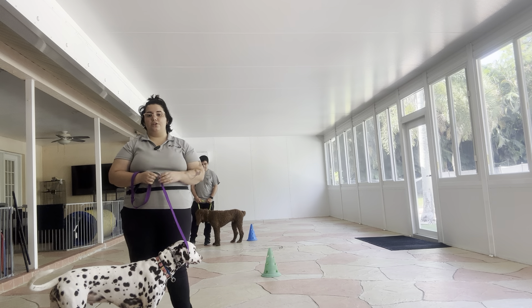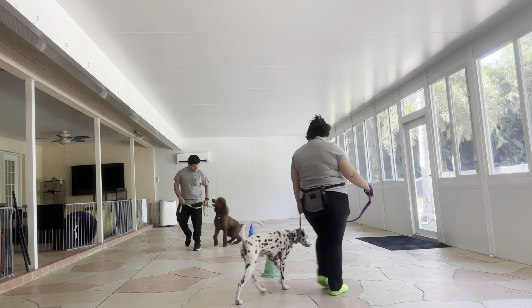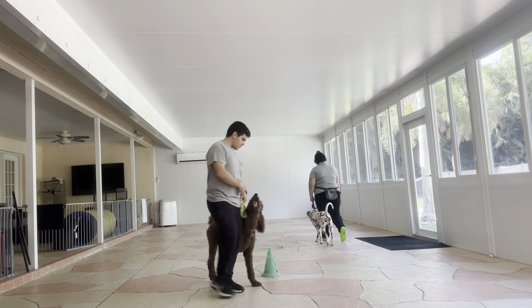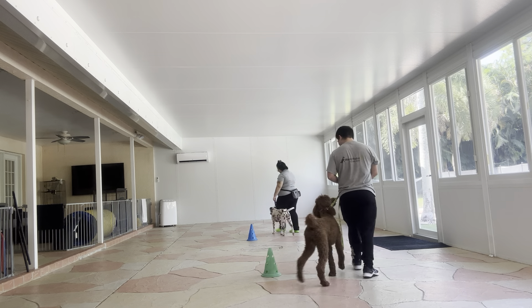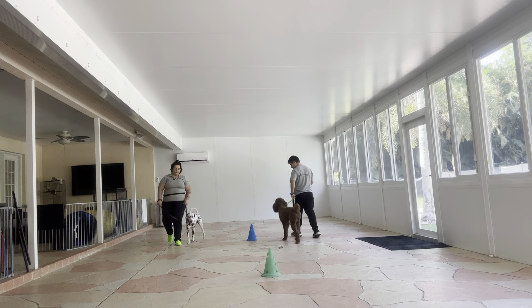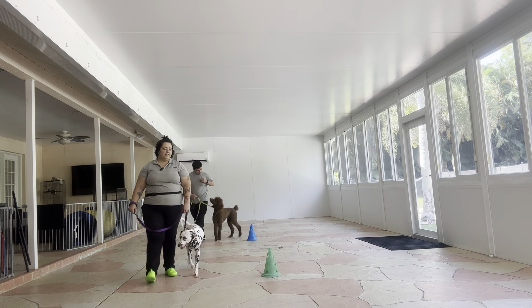We always start the same way with the dog's name and then the command: Cookie, let's go. Right off the bat, really nice draw from both dogs — they're both setting a wonderful pace, and you can see Gabe's using some food just to encourage Remi to keep an eye on him.